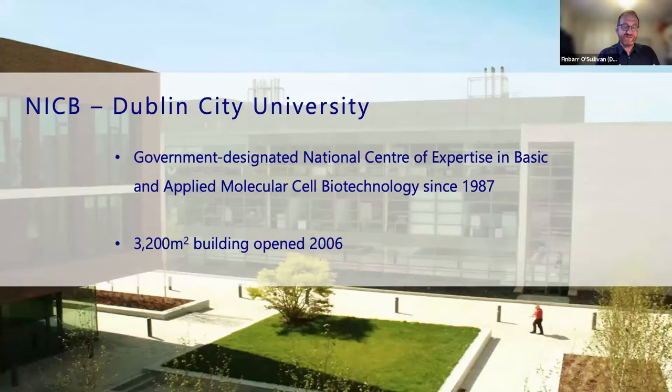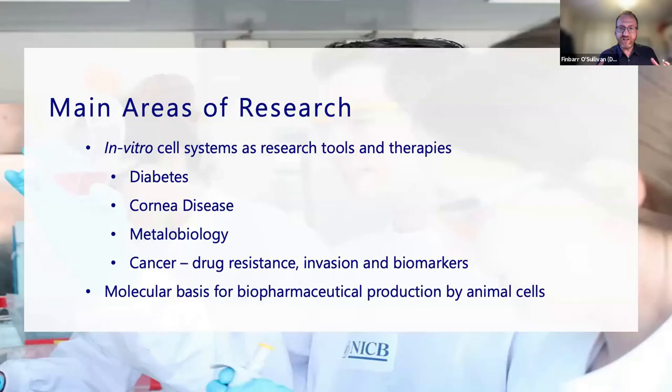I'd like to thank Midland Science for the invitation to speak this morning. I'm from the National Institute of Cell and Biotech Technology in Dublin City University. We've been going in one guise or another since 1987, and in our current form and building, we've been there since 2006 in DCU.